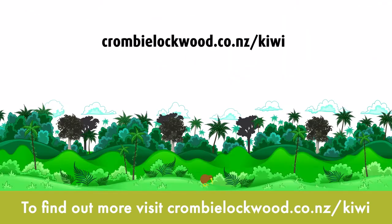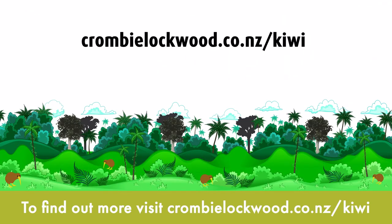To find out more, visit crombielockwood.co.nz/kiwi.